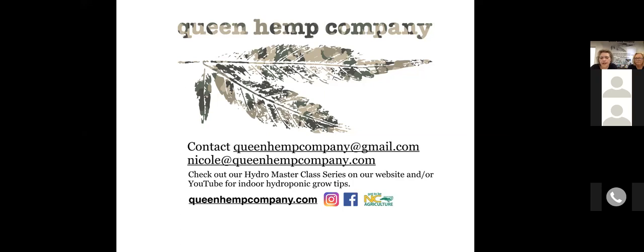Thank you so very much for the opportunity to share the Queen Hemp story. Thanks to Blake Butler and the Southeast Hemp Association — your support and network opportunities are so appreciated. Feel free to contact us at queenhempcompany@gmail.com or nicole@queenhempcompany.com. Check out our Hydro Masterclass series on our website for indoor hydroponic growing tips. And last call for guessing our electric bill via chat to win the Love Bar!